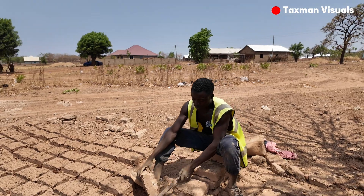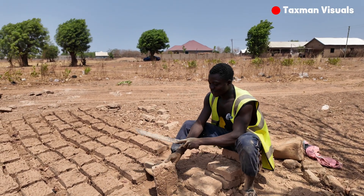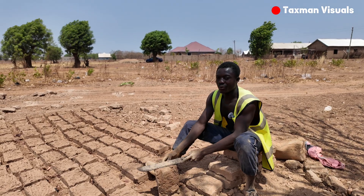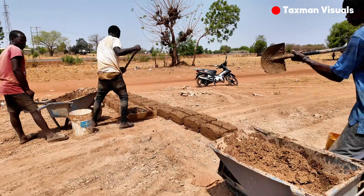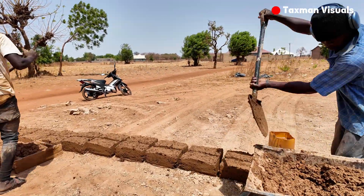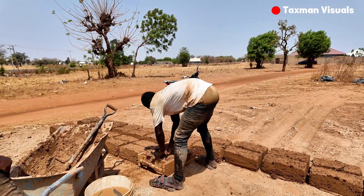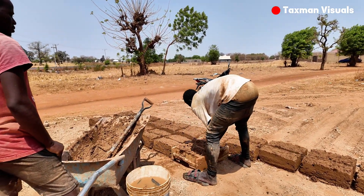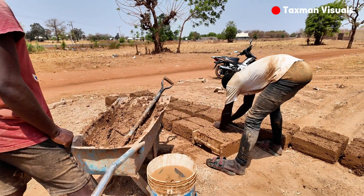How has it been with the workers? It's not easy at all, especially with this kind of building. We don't need rain, so if we have to build, we have to put pressure on it to finish before rain comes.